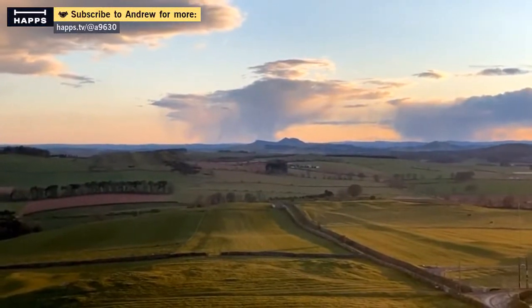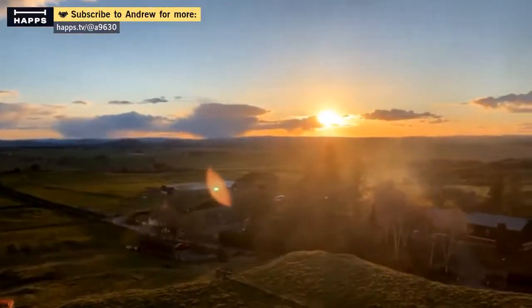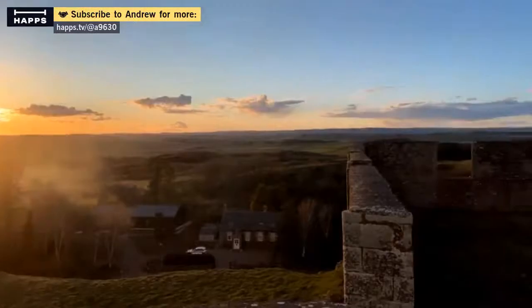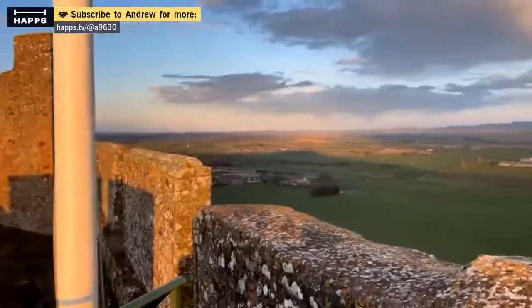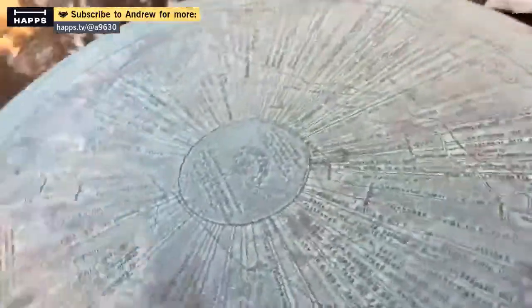There's the Eildons, where I'm always climbing up. A nice sunset. And we're looking over towards the Lammermures — you can almost see down to the barracks. And there's the English border over there. I can see all these different places on the map: the Ettrick Forest, the Liddesdale Hills, the Lammermures.